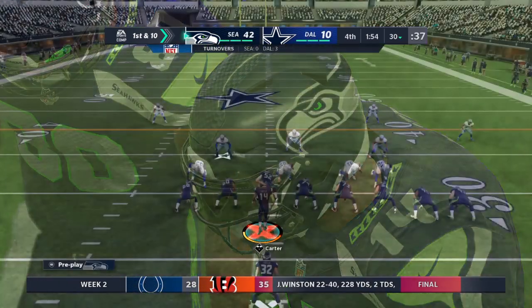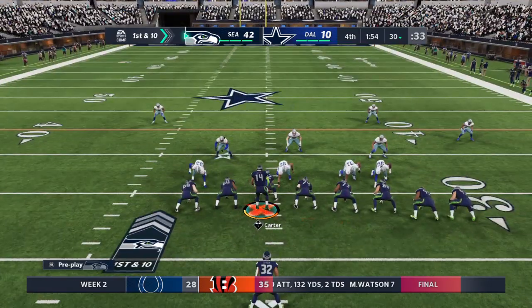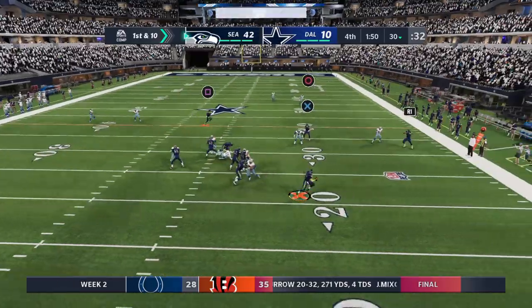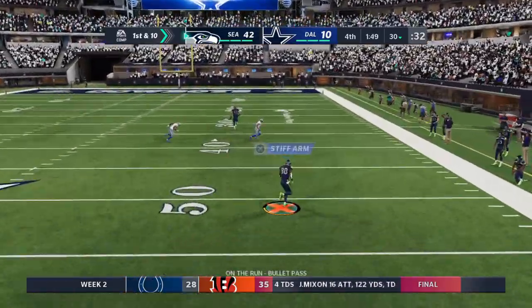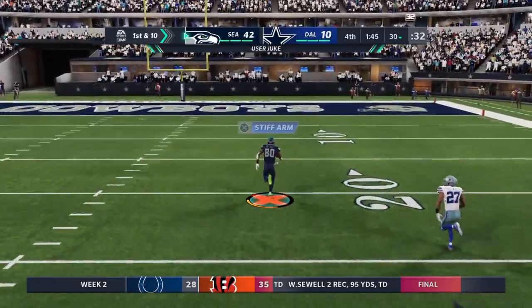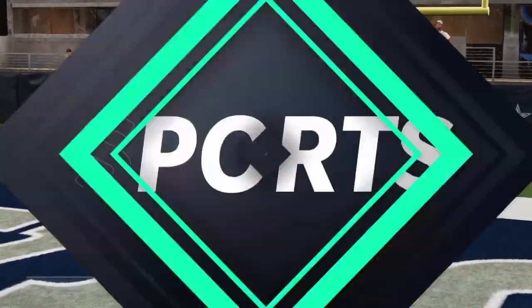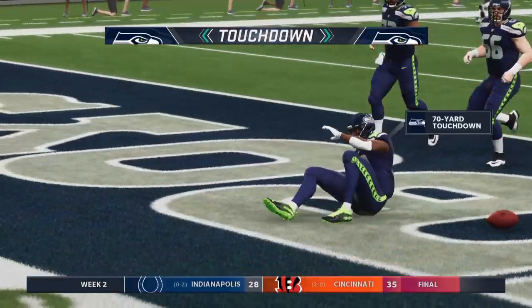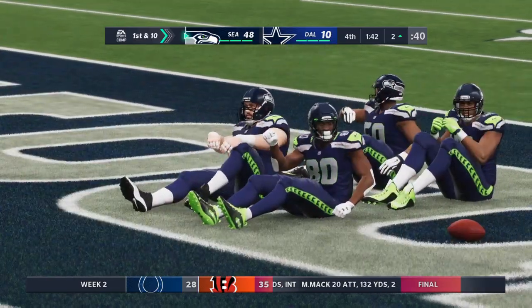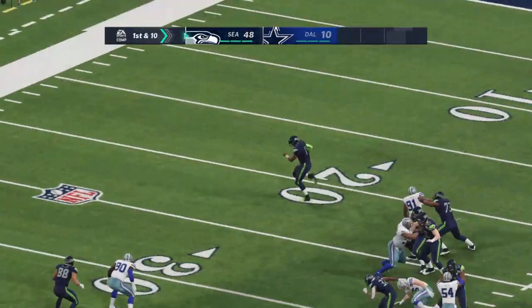That field goal block pretty much sums up the day for them, doesn't it? It's just been a sign of how this one's gone. Give a lot of credit to the guys who got in and blocked the kick — they've had the advantage all game and continue to press it. A throw right side taken in here — and they are going to score again. Yet another touchdown as they just add to their totals. Things are rocking easy here in the fourth quarter.